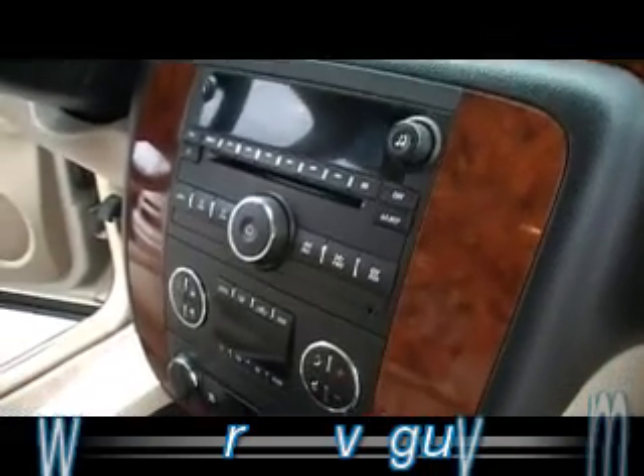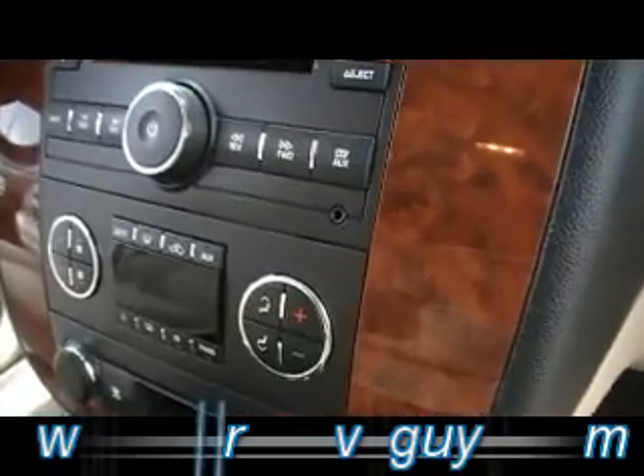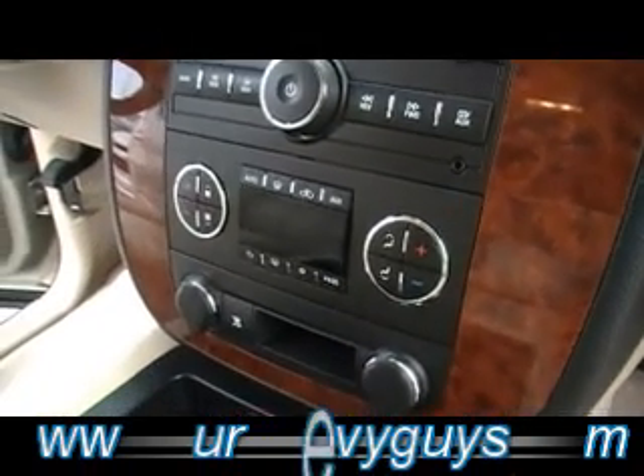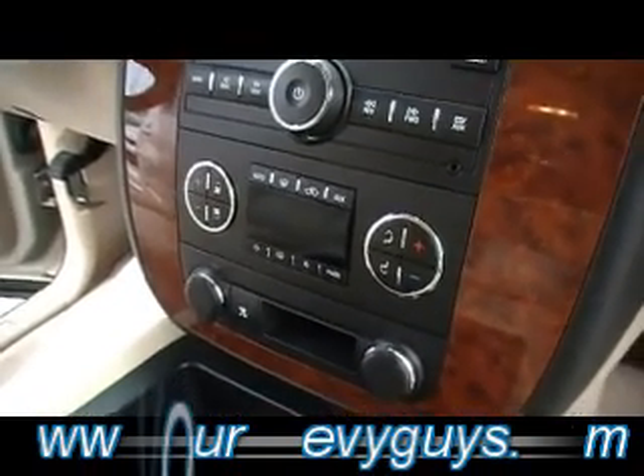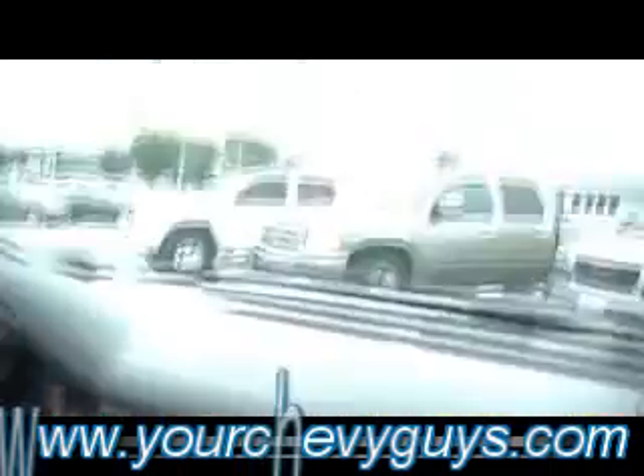Tan leather interior with tan carpet — look how clean it is. Basically wrinkle-free, certainly no stains, no cuts. Just almost like a brand new Tahoe inside. Dual automatic climate control, which means you can just set the temperature and let it do its work. CD player, OnStar, sunroof, and all the power buttons of course that you would expect.